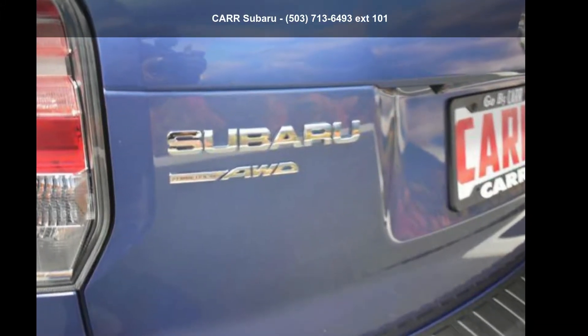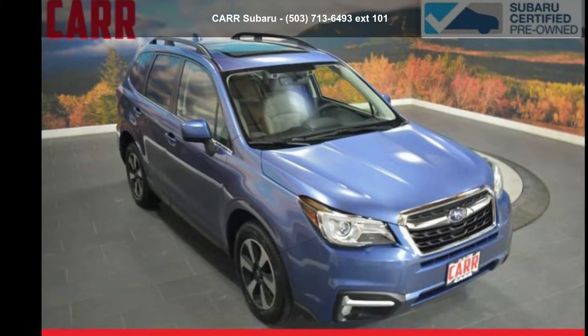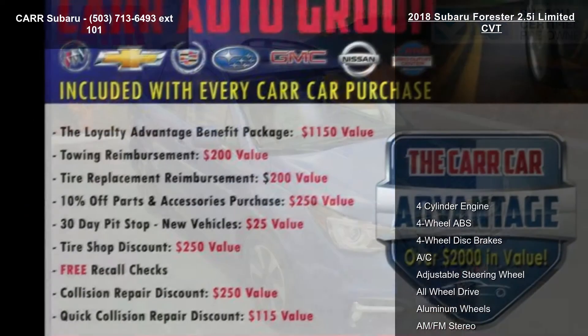Check out the Subaru 2018 Forester 2.5i Limited CVT. This may be the set of wheels you've been looking for.